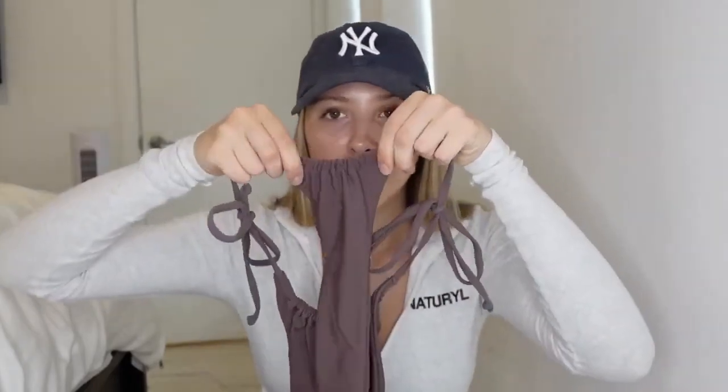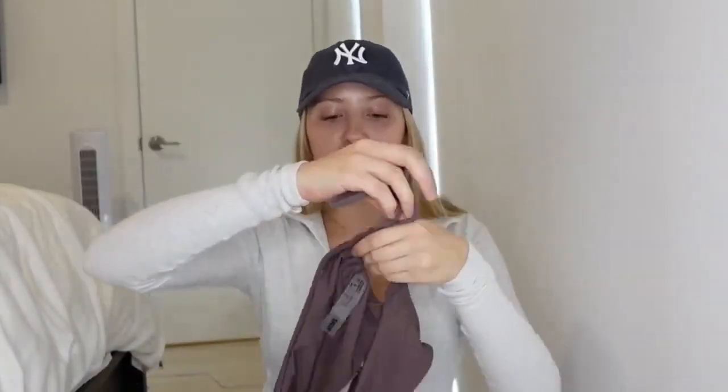The next swimsuit I got is this brown one. I tried it on but didn't try on the bottoms because they fit horribly. Like, my body does not fit in these — it stretches but not in the right places. This goes like past your fupa area, and the back goes literally halfway up my back. It's just the most unflattering pair of bottoms I've ever tried on, so I wasn't even going to try them on for you guys because it was just a disaster.